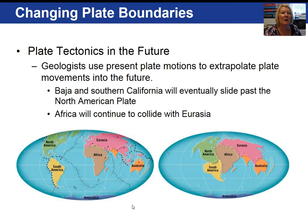Welcome back everyone. This is our fourth video for chapter 2 and we are going to finish up our discussion on plate tectonics with this video. If you look at where the lithospheric plates are today and where they will be in the future, geologists have extrapolated information to show what the future holds. For example, Baja California and Southern California will eventually slide past the North American plate, and Africa will continue to collide with Eurasia, pushing up the Alps even further.